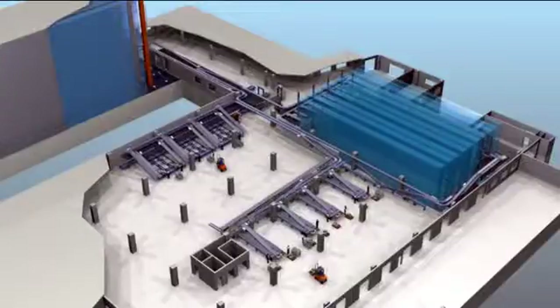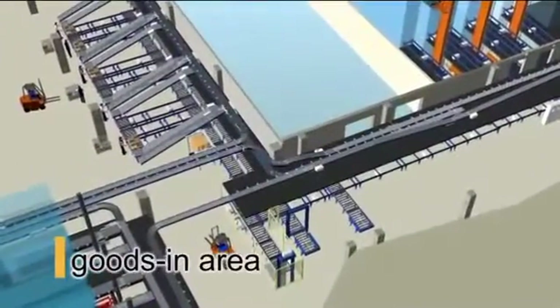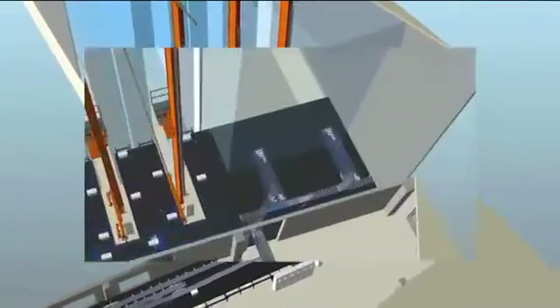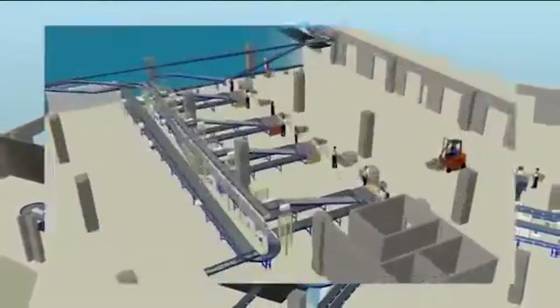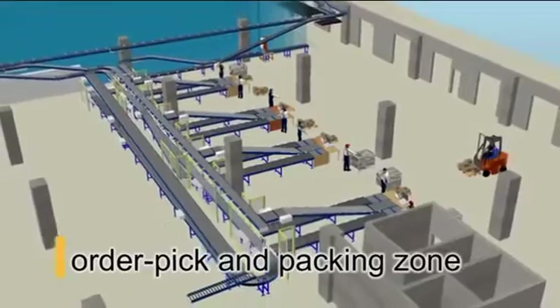The logistics centre consists of five sections: the goods-in area, the high bay warehouse, the shelf storage system, the multi-shuttle storage system, and the order-picking and packing zone.